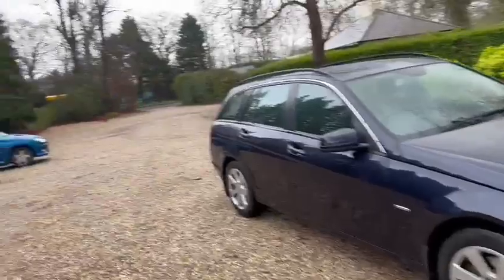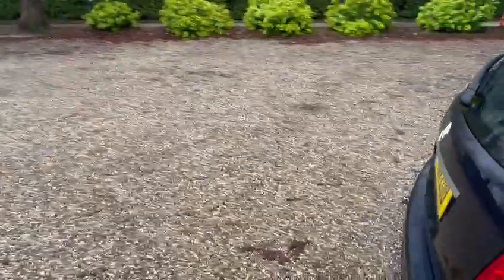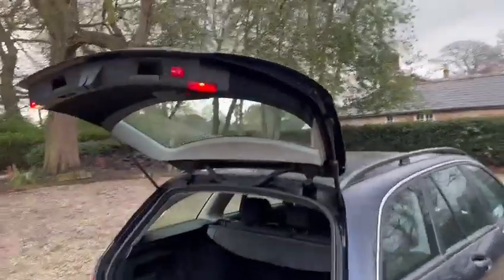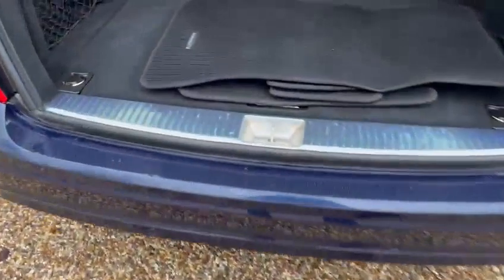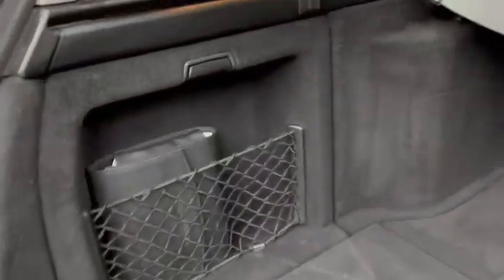It comes with two keys, a new service, the MOT expires November 23. You've got the electronic tailgate, all the original mats, we've even got the original loading stickers, all the manuals, and both keys.